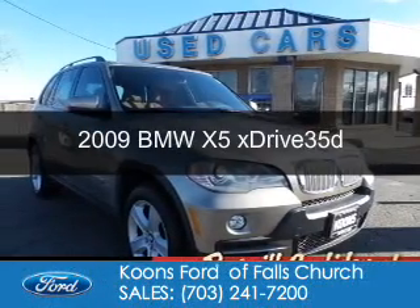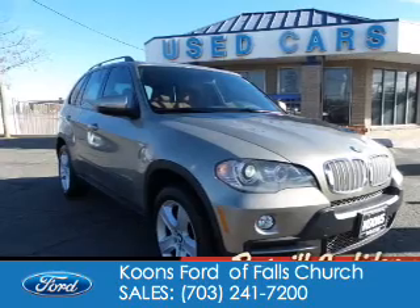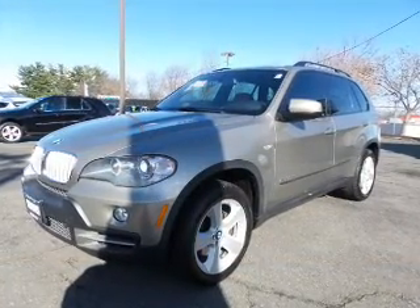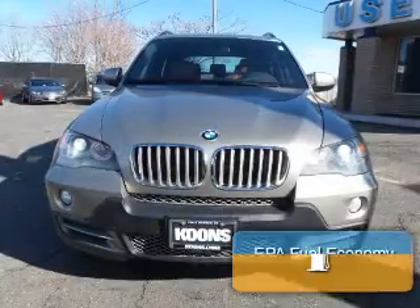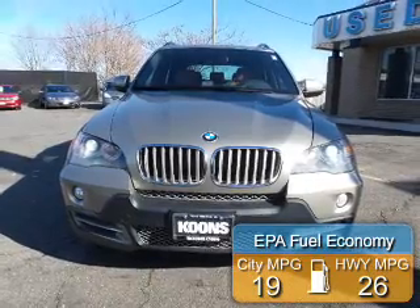This is a used 2009 BMW X5, the ultimate driving machine. It's powered by all-wheel drive, a 3-liter, 6-cylinder engine, and a 6-speed automatic transmission. Great fuel efficiency saves you money by requiring fewer trips to the gas station.